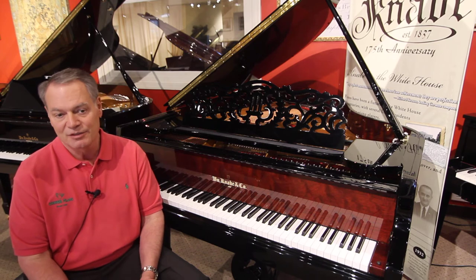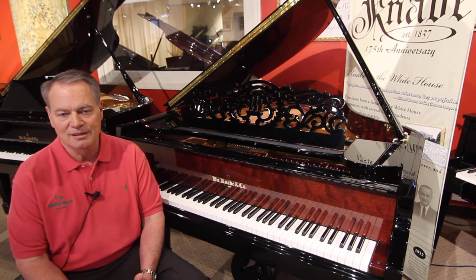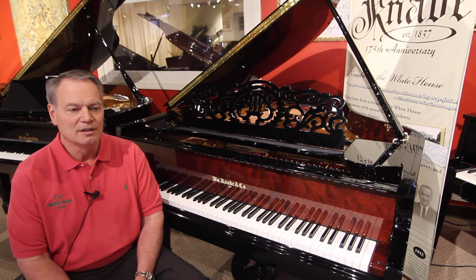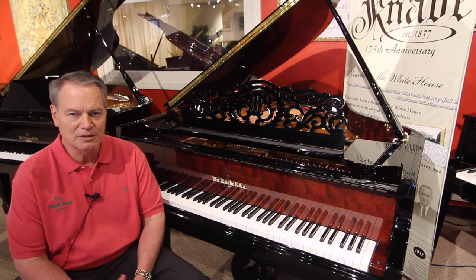It's always exciting to talk about Elvis Presley — he had one at Graceland — and Albert Einstein, who played Kenobi and really loved it. This piano line has been going on since 1837. It's the second oldest piano line in the U.S., and it is truly part of the history of the American piano industry.